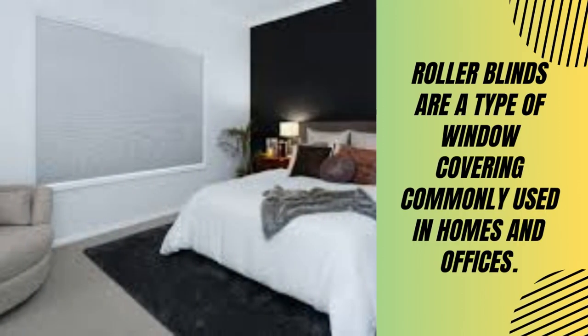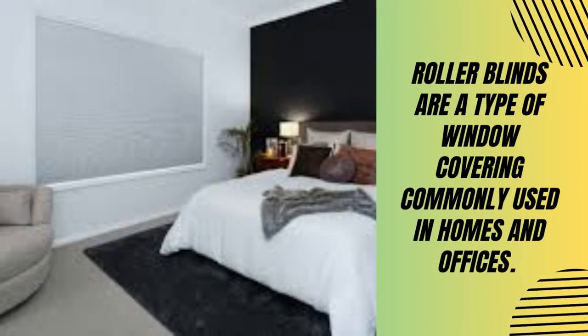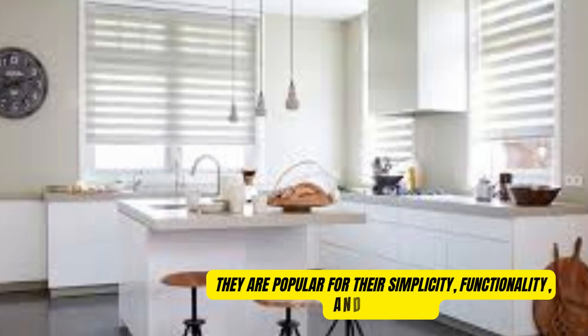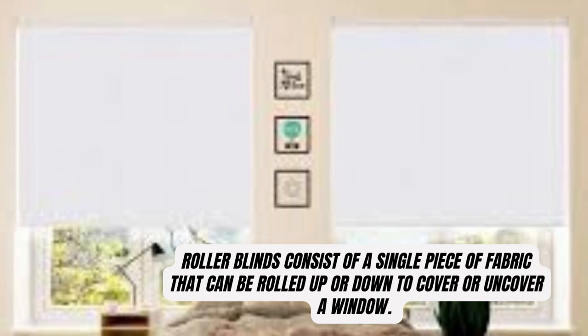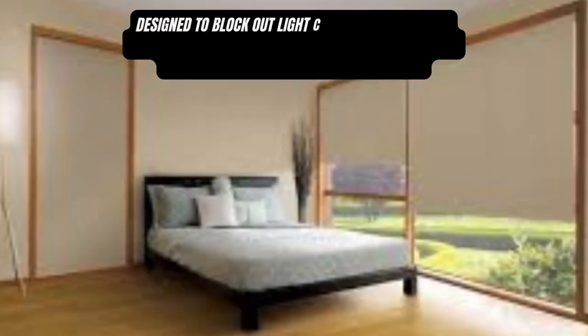www.litblinds.store — Roller blinds are a type of window covering commonly used in homes and offices. They are popular for their simplicity, functionality, and versatility. Roller blinds consist of a single piece of fabric that can be rolled up or down to cover or uncover a window.